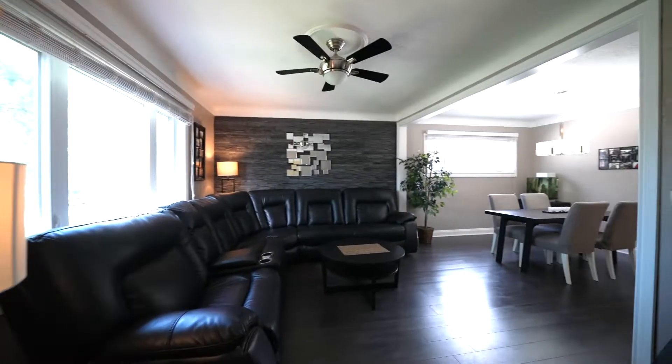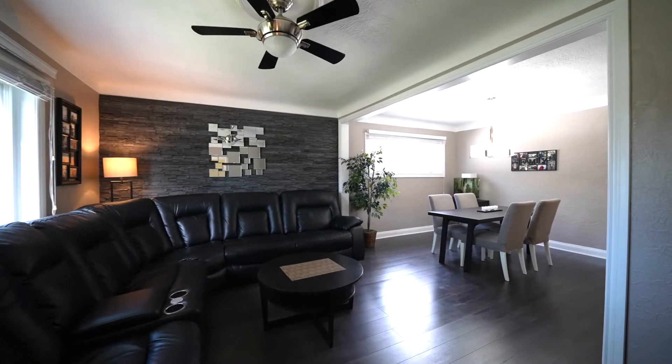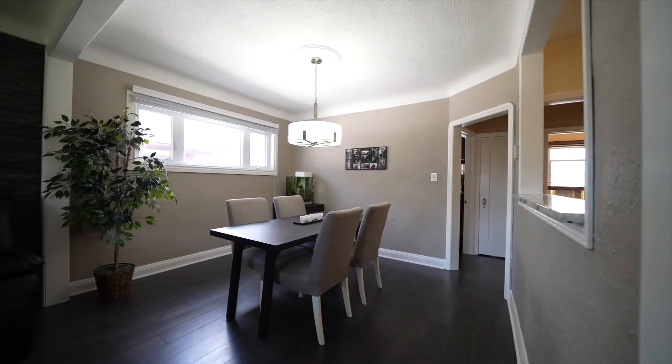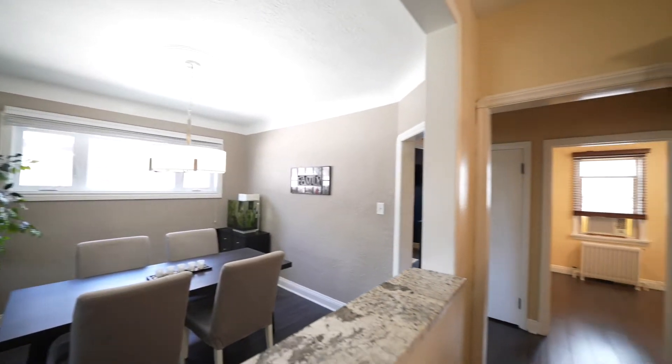It has two bedrooms, two bathrooms, and a fully finished basement. The fenced backyard is landscaped and has a deck that's great for entertaining. Parking isn't an issue since there's a single detached garage and a parking pad with a sliding gate.